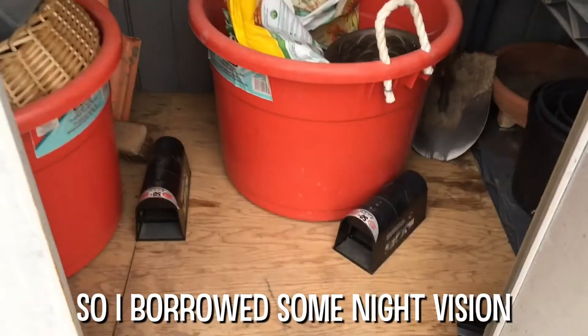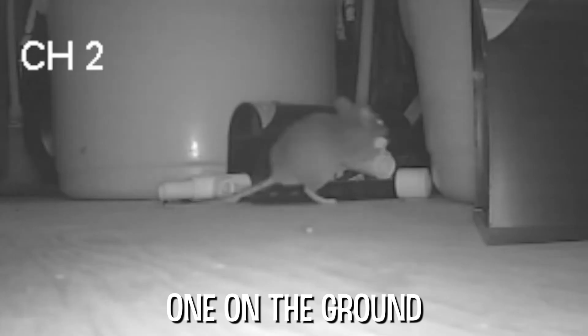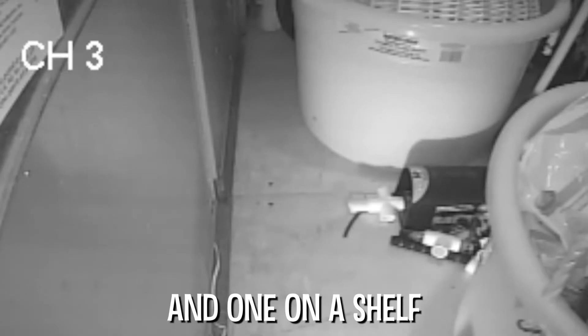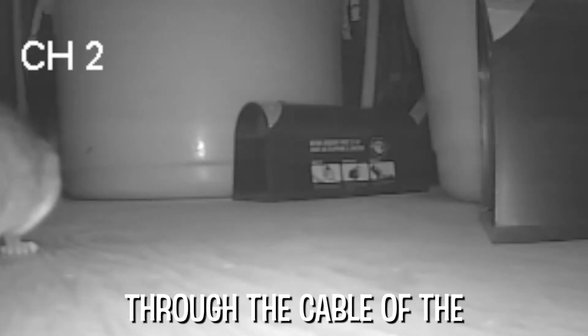So I borrowed some night vision security cameras from my buddy and set them up in the shed at three different angles — one directly overhead, one on the ground, and one on a shelf. In the middle of the night, little MacGyver chewed through the cable of the camera on the ground and cut the feed.